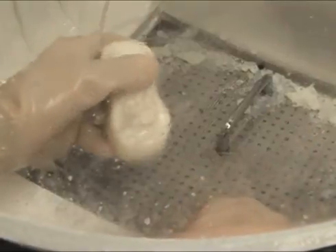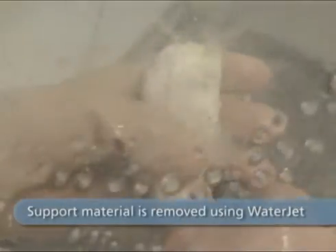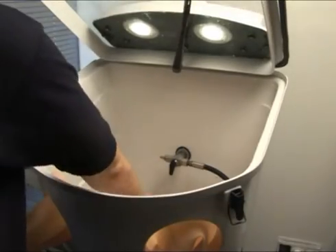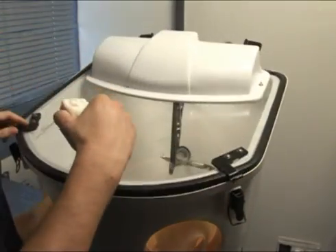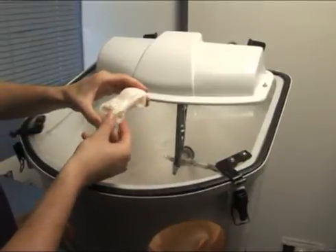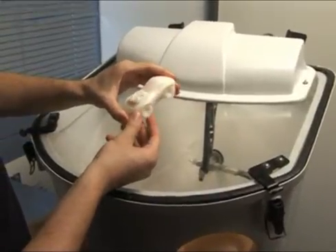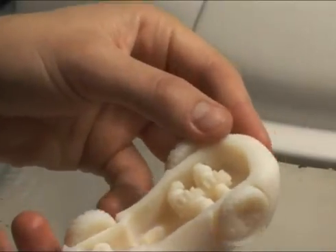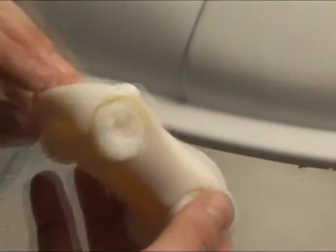The support material is efficiently removed using a water jet, leaving your model perfectly clean and ready for action. Turn your design into 3D model reality with the Objet 24 Personal 3D Printer.